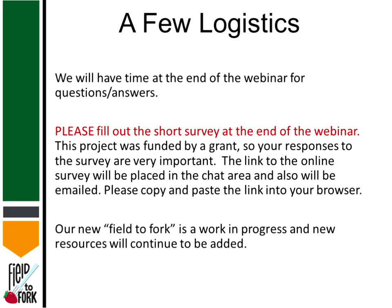This was all part of a grant project, so if you've ever been part of a grant project you know that we have to submit some results, so we really appreciate your help in getting feedback on these webinars. I certainly appreciate all the people who are helping develop them and put them on.